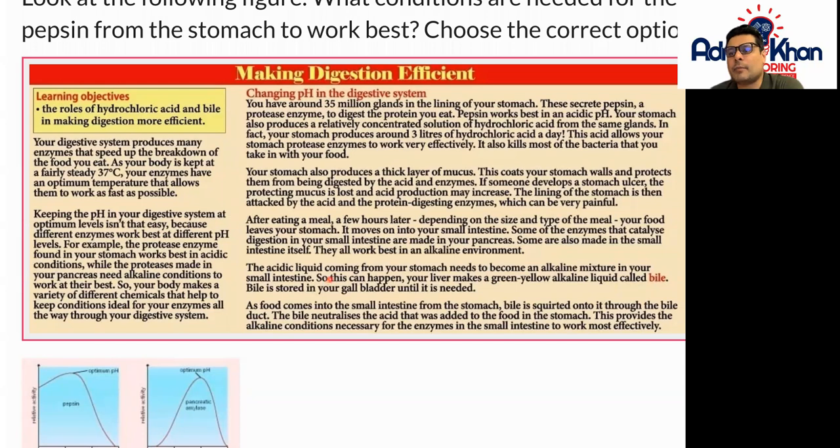The acidic liquid coming from your stomach needs to become an alkaline mixture in your small intestine. Your liver makes a green-yellow alkaline liquid called bile. Bile is stored in your gallbladder until it is needed. As food comes into the small intestine from the stomach, bile is squirted onto it through the bile duct. The bile neutralizes the acid that was added to the food in the stomach, providing the alkaline conditions necessary for the enzymes in the small intestine to work most effectively.